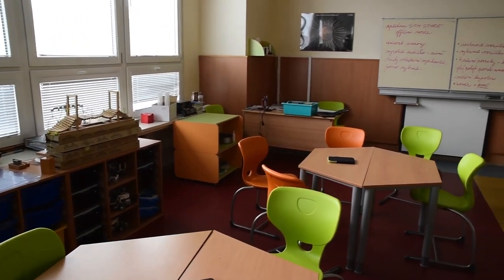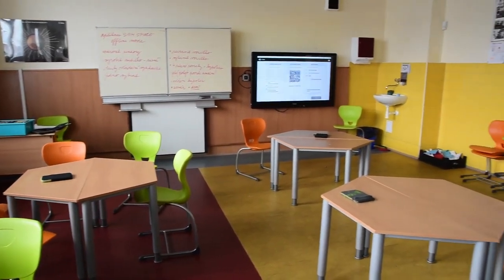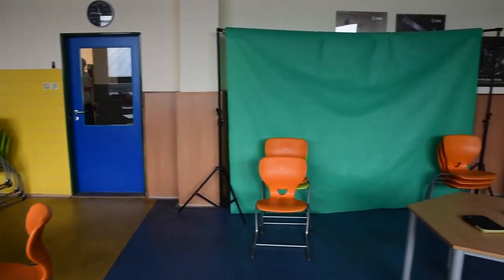For this purpose, we decided to use one of the ordinary classrooms inside the school. The planning and realization took approximately two years, and in 2016 the lab was opened.